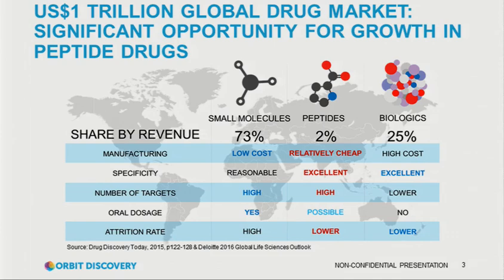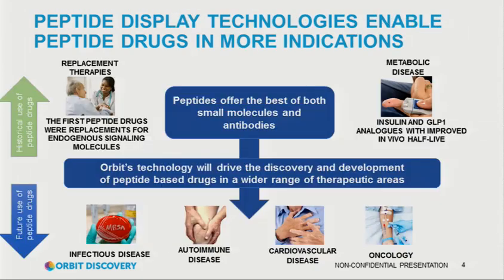When talking to investors, I like to present the opportunity for peptides. Peptides are a very underrepresented drug class. Of the trillion dollars of global drug sales every year, they only account for about 2%. It's our belief that that 2% is destined to grow, because peptides potentially give the benefits of larger biologics combined with some of the benefits of small molecules. We believe this is because of display technologies and gradually improving display technologies.